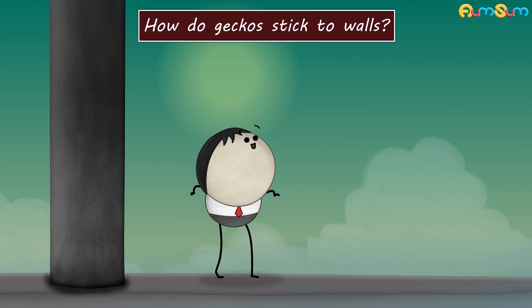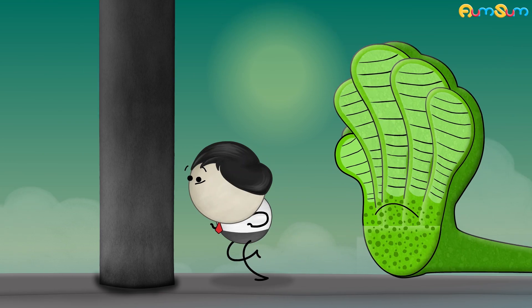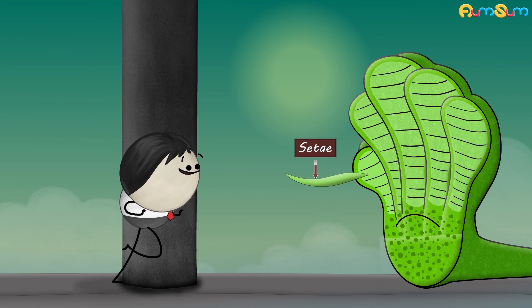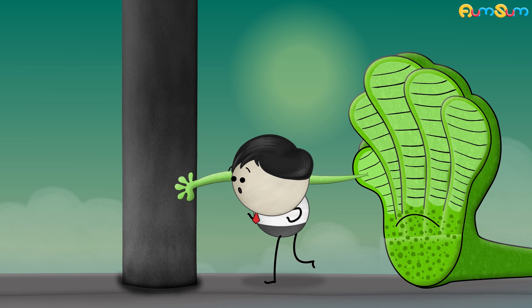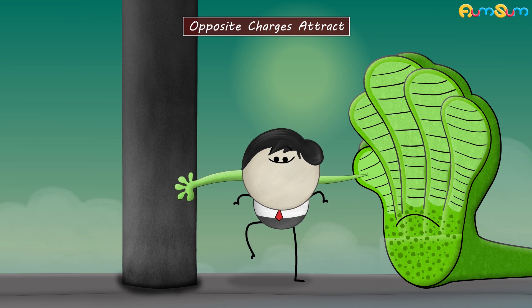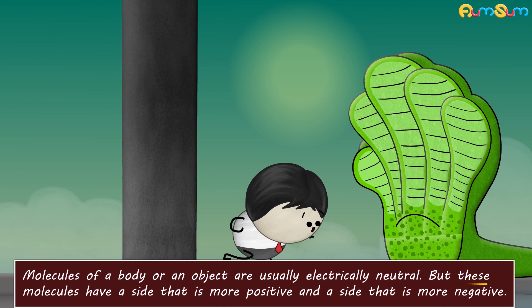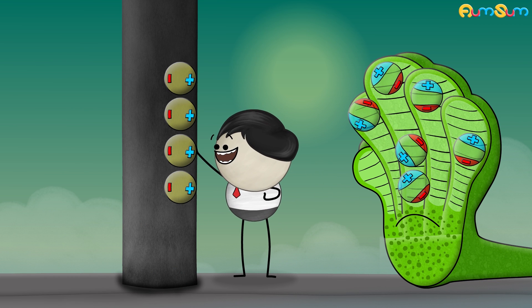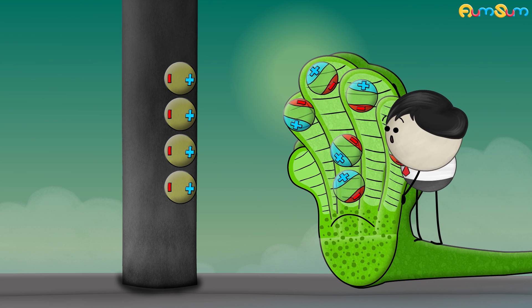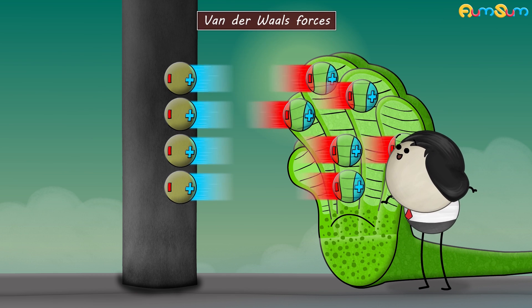How do geckos stick to walls? The toes of geckos have hair-like structures called CT. Each of these CT branches into tiny bristles called spatulae. Spatulae help geckos to stick to many surfaces using the principle that opposite charges attract. Molecules of a body or object are usually electrically neutral, but these molecules have a side that is more positive and a side that is more negative. When geckos walk on walls, they place their spatulae at such an angle that their positively or negatively charged sides get attracted to the opposite charges present on the wall surface. These forces of attraction are called van der Waals forces.